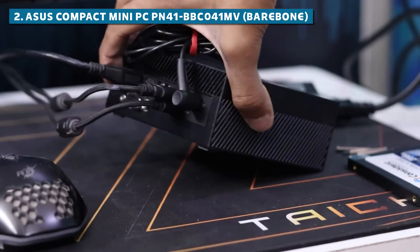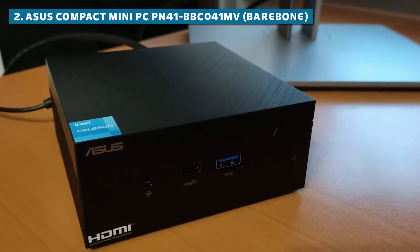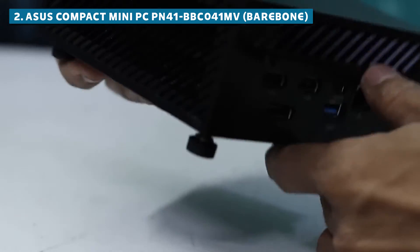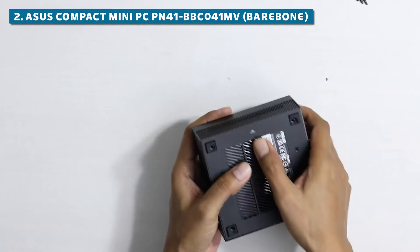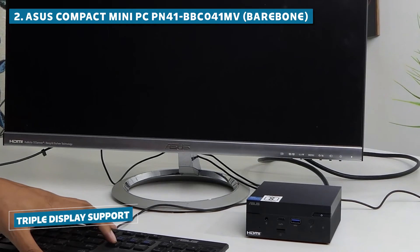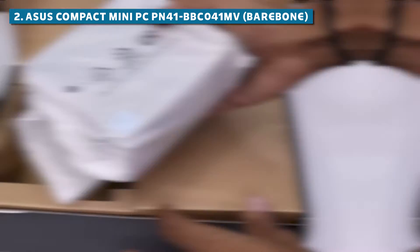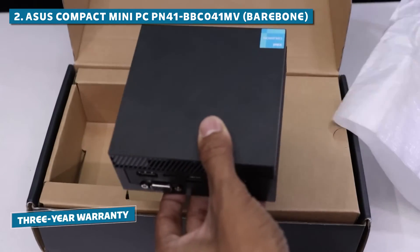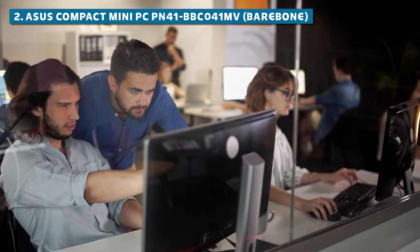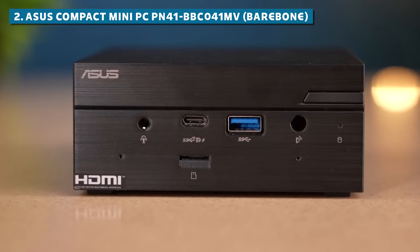This makes it a perfect fit for a wide range of users, from students and home users to small business owners and office setups. With Wi-Fi 6 and Bluetooth 5.0 connectivity, staying connected is a breeze. It also comes with a VESA mount included, allowing you to save even more desk space by mounting it behind your monitor or TV. With triple display support, you can create an ultra-wide, ultra-productive workspace. Perhaps the most impressive aspect of the Asus Compact MiniPC is its 3-year warranty, ensuring your investment is protected against potential hardware issues or defects. Whether you're setting up a small office, a home theater system, or just want a reliable and affordable computing solution, this little guy has got you covered.